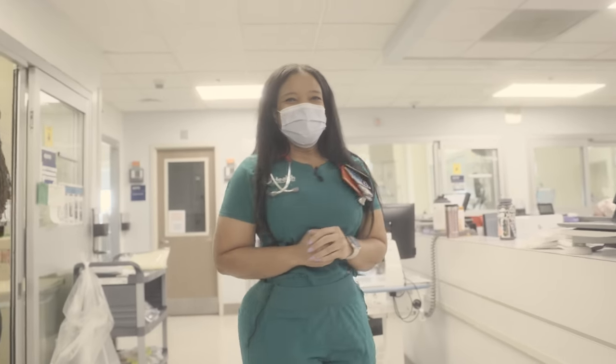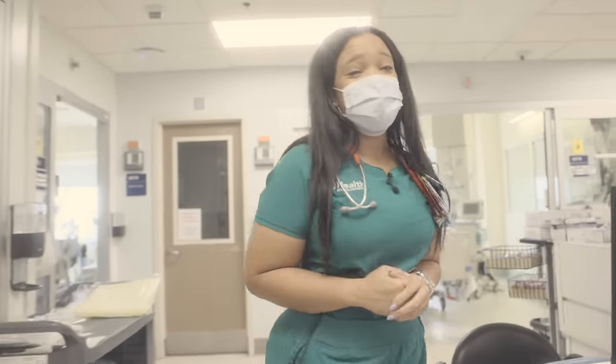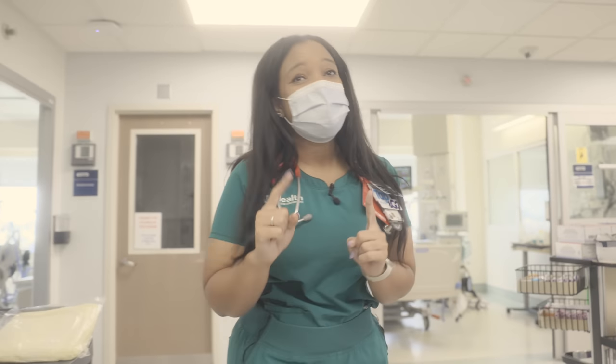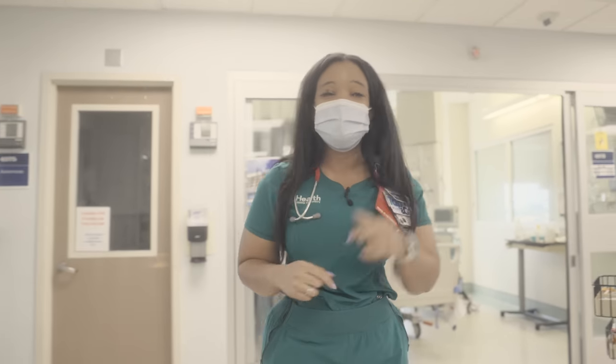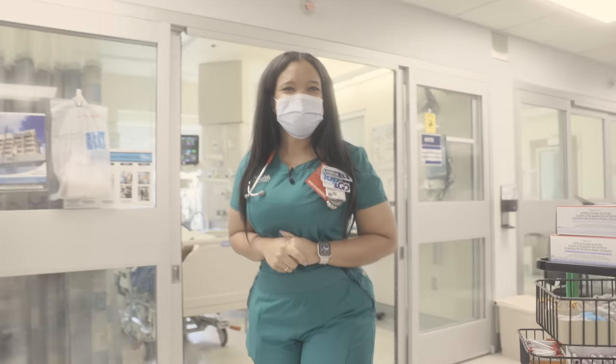I'm a med student — can you teach me something real quick? Absolutely. When you have a DKA patient, don't forget to put that sub-Q insulin on too, always before you turn that insulin drip off. I'll remember that when I get to my MICU rotation.